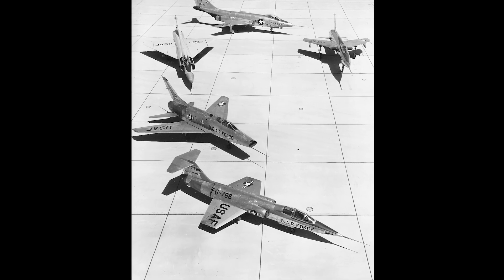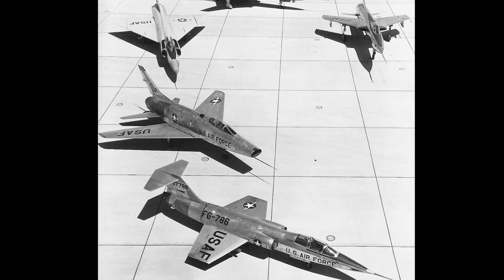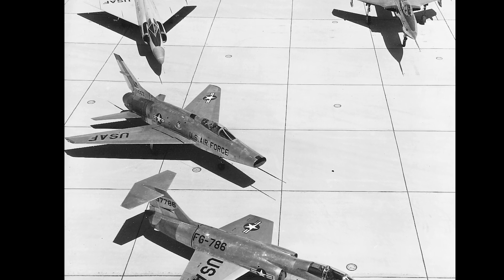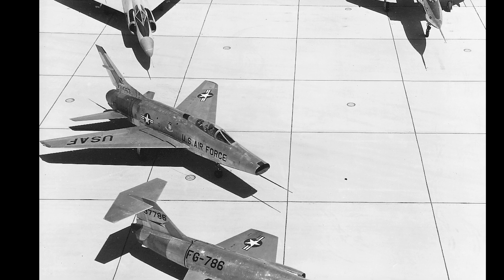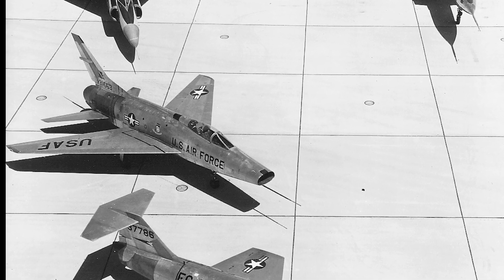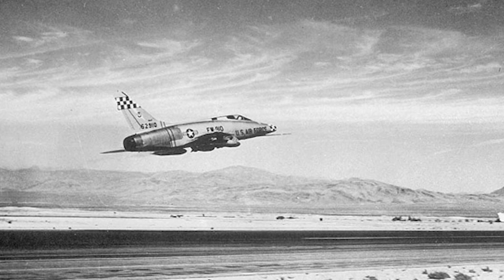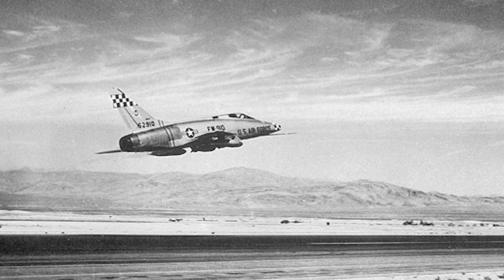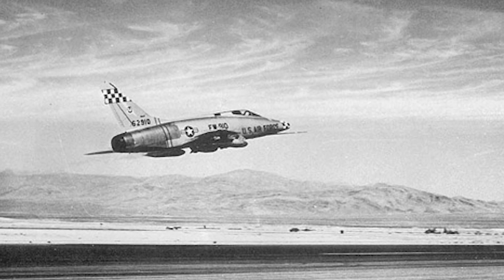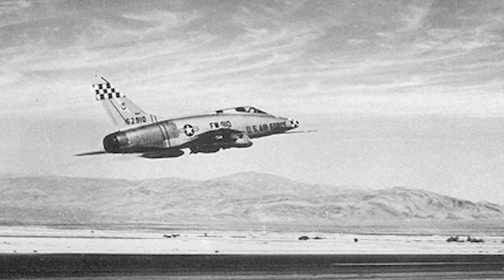The F-100, affectionately known as the Hun, was part of the Century Series of fighter jets — aircraft designed to operate at supersonic speeds with advanced aerodynamics, including swept wings and powerful afterburning engines. However, early iterations of the F-100 faced significant challenges. Stability issues, especially at high speeds, led to several accidents, and modifications were required to improve its handling characteristics.